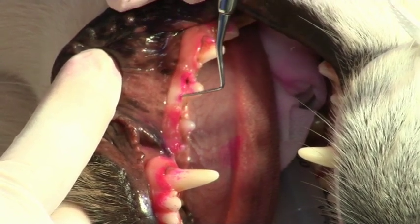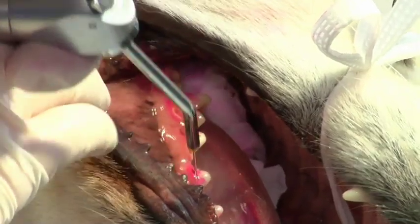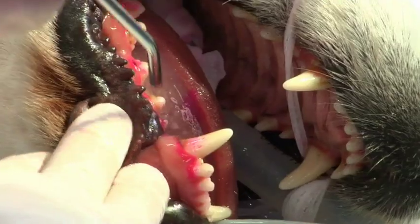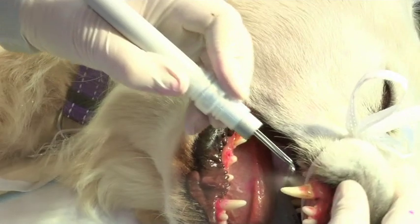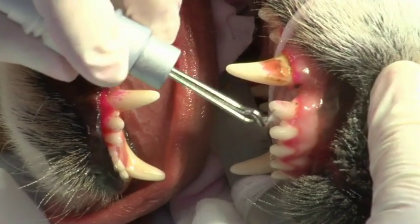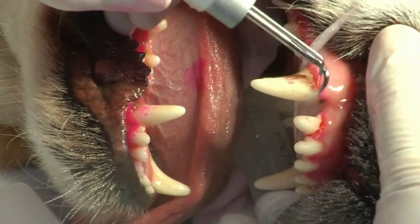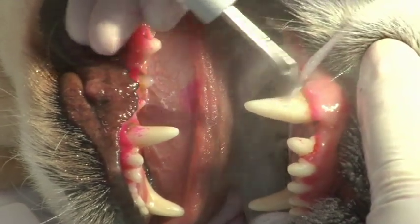Before scaling, the oral cavity is rinsed with chlorhexidine solution to decrease the amount of aerosolised bacteria. The ultrasonic scaler is then used — the side of the scaler tip, not the point, is applied to remove plaque and calculus. A fairly light touch is more efficient, as too much pressure dampens oscillations. It is also important not to spend more than about 10 seconds per tooth to avoid overheating and damaging the pulp.